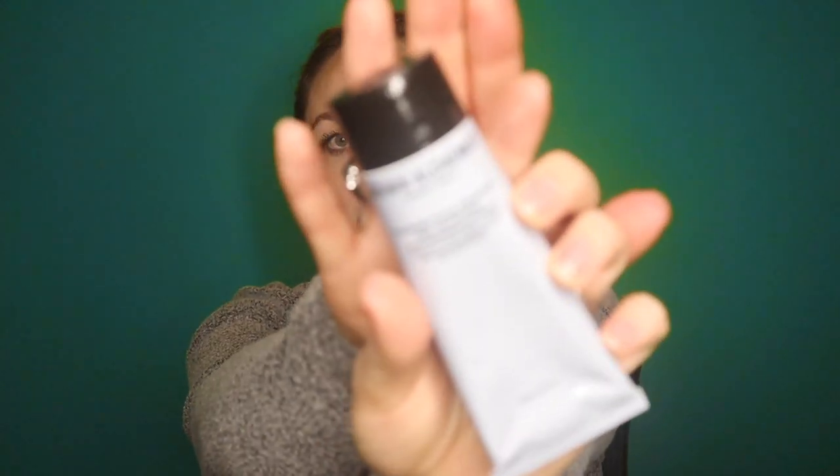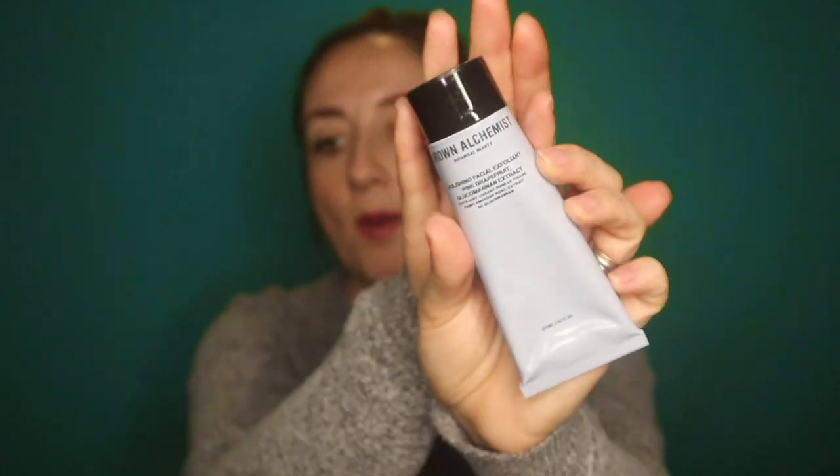The first one I want to talk about is the Polishing Facial Exfoliant Pink Grapefruit and Glucomenon Extract. This is probably my favorite product of theirs that I have ever used — this and their cream cleanser, which I'll talk about next. It is like a cream cleanser with exfoliating physical exfoliators inside of it.